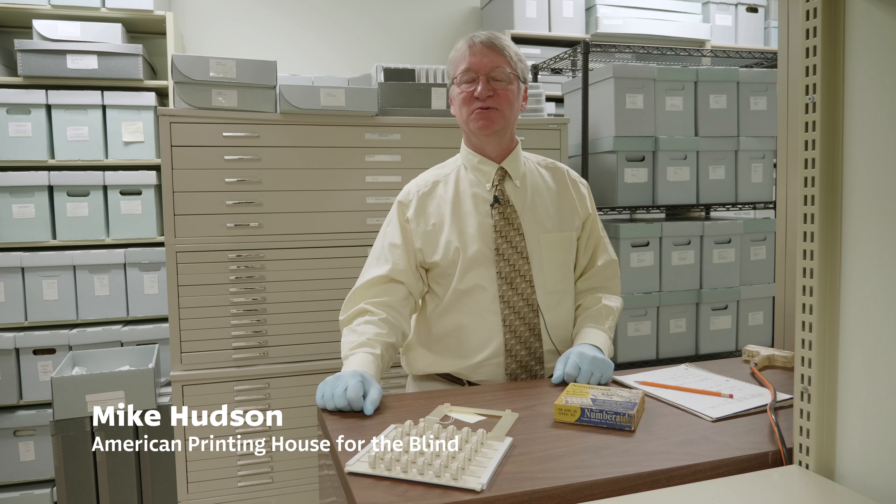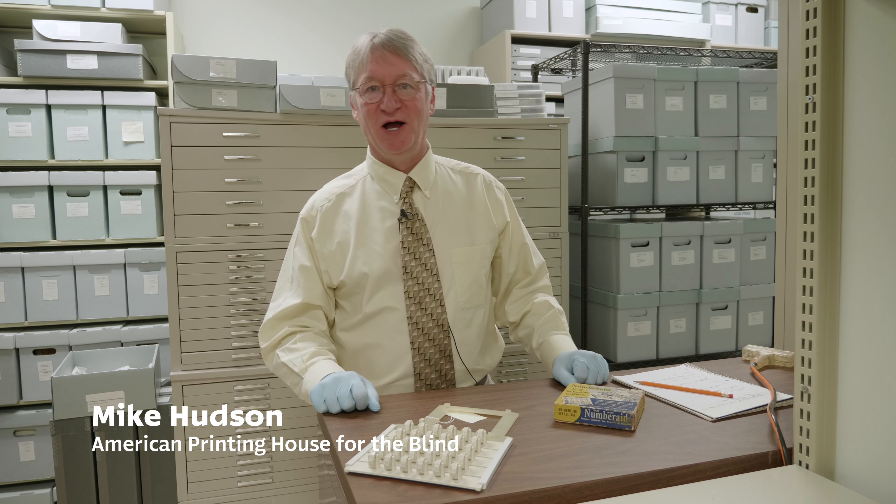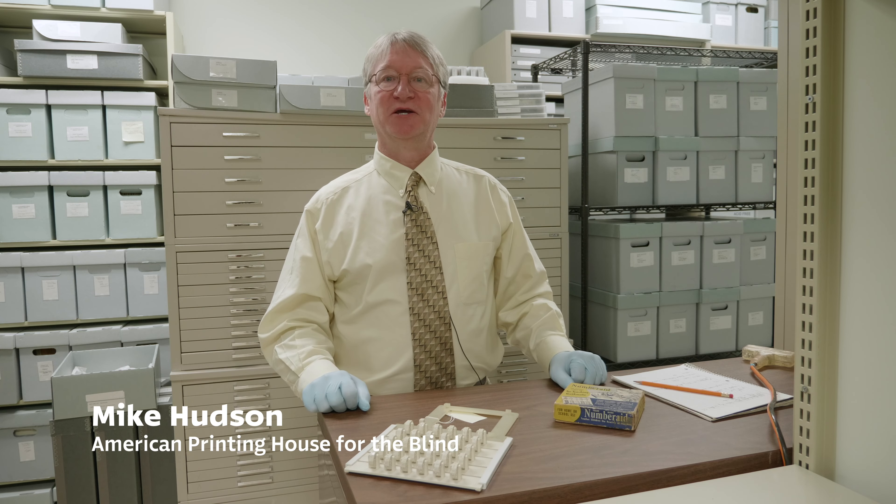Hi, I'm Mike Hudson, director of the Museum of the American Printing House for the Blind. Our mystery object this week comes from the age of Sputnik, that strange Russian satellite that was launched in 1957 and sent the American educational community into a tizzy because there was this sudden feeling that America was falling behind in critical areas of technology and math, and that American youth did not know math.